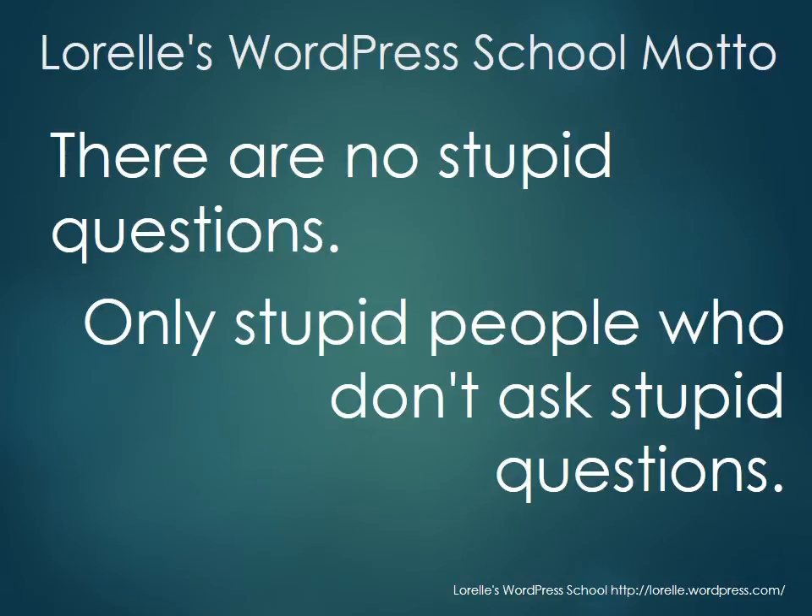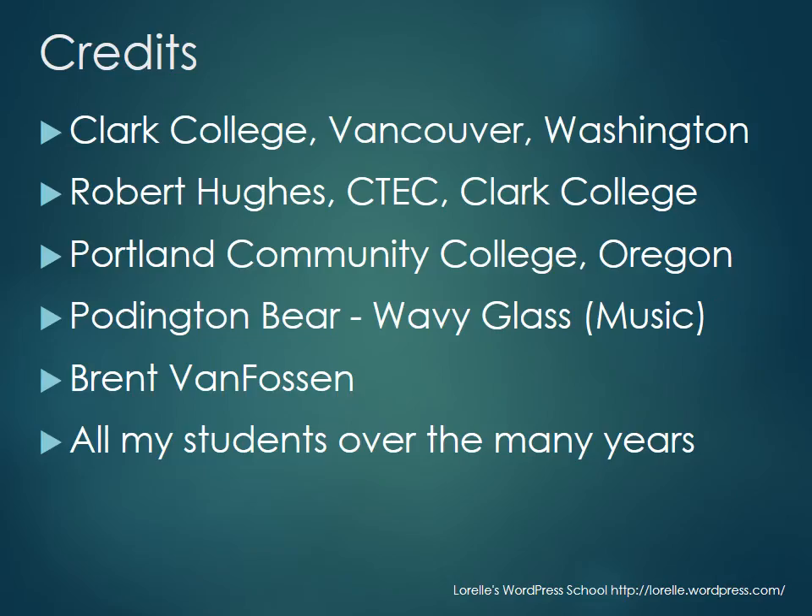Here's my motto: there are no stupid questions, only stupid people who don't ask questions. Before we launch into this amazing year-long project, I need to say thank you to some people — first of all, Clark College, brave folks that they are, and specifically Robert Hughes of the Computer Technology Department.